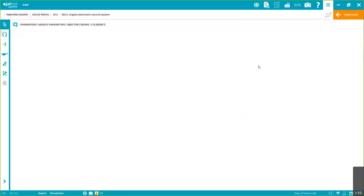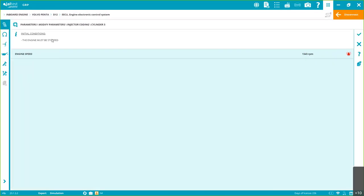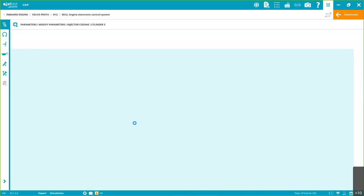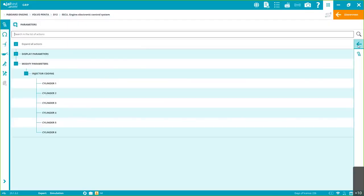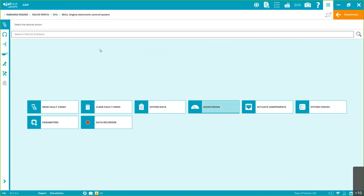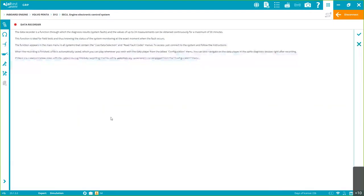Step 2 again shows initial conditions — if you go to another brand and model, it's going to be the same structure. Now we can modify settings — I don't have the code so I won't demonstrate, but I just want to show that the process is the same regardless of brand. The functionalities will be specific to the brand and model you're connected to, but the way of using the software is consistent. That's important.